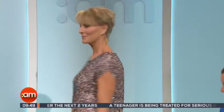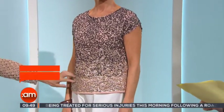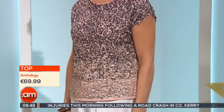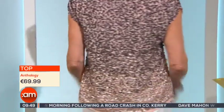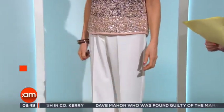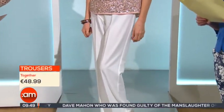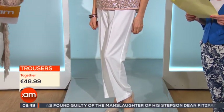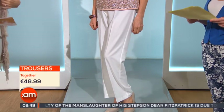Everything looks fantastic on the model. It's an easy top again — you can see the blush with a sparkle and lovely different shading. It reminds me of Amanda Holden — or was it Alesha Dixon? She was wearing this color on Saturday night on Britain's Got Talent, these kinds of mixed colors, and it really looked well.